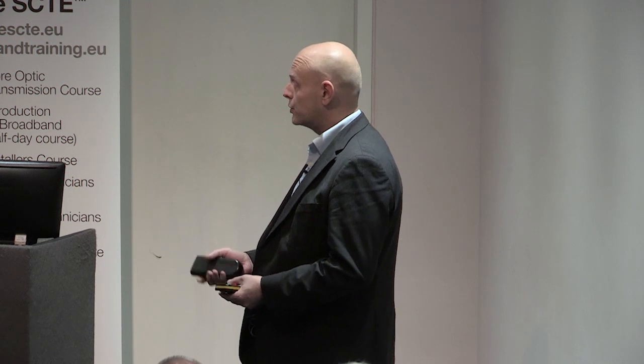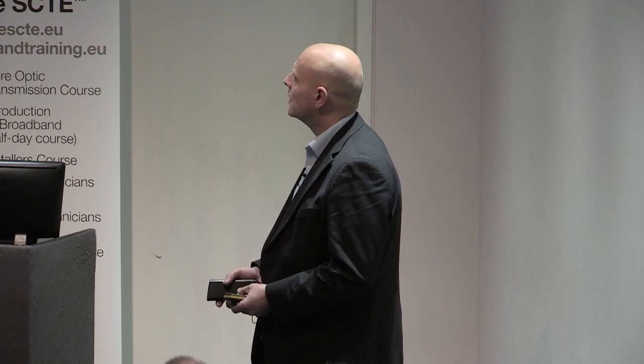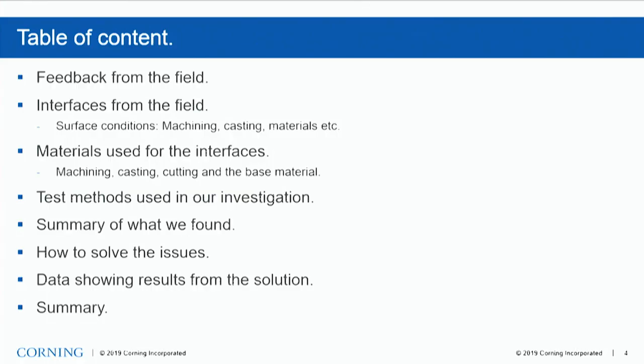I'll give you a tour of the findings and what we did to try and solve it, and also share some data. We're going to go through some feedback from the field — I think I already covered that — some interfaces from the real world, materials used for the interfaces, test methods we've used, a summary of what we found, how we solved the issue, and data.